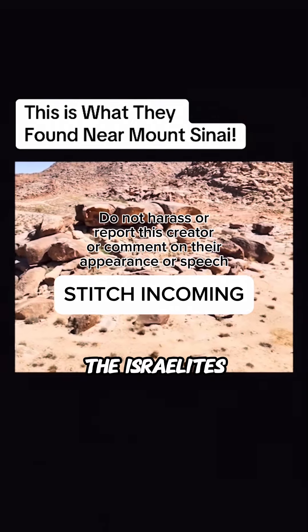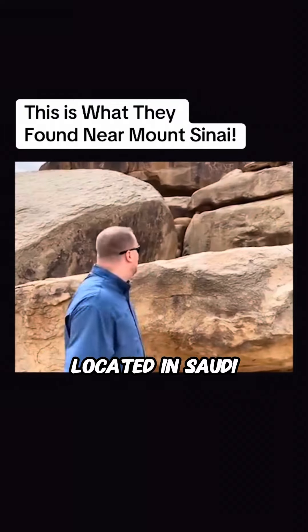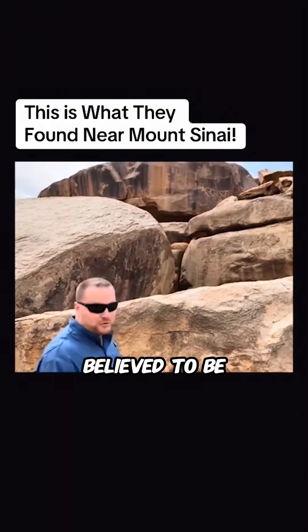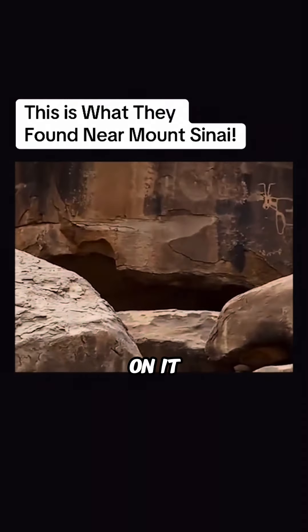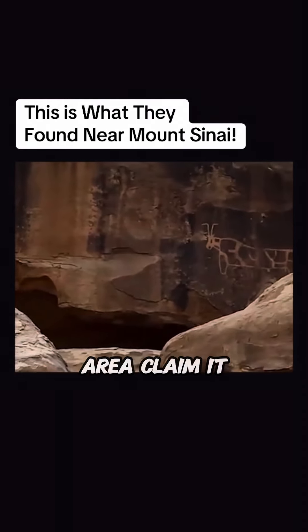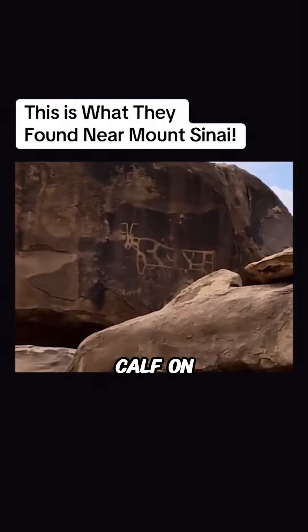This is the actual monument the Israelites placed the golden calf on in the book of Exodus. Located in Saudi Arabia, at the base of what is believed to be Mount Sinai, there is a large monument with pictograms of cows on it. Many of the locals in the area claim it was the altar the children of Israel built to worship the golden calf on.